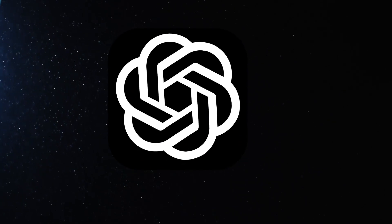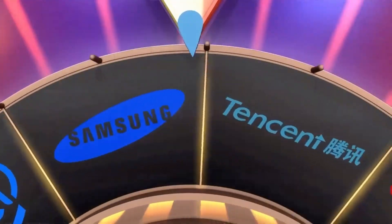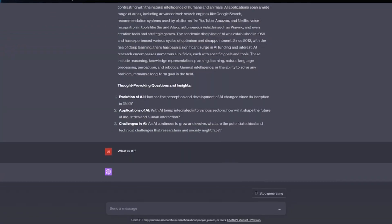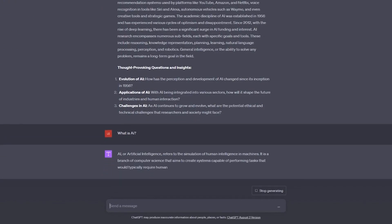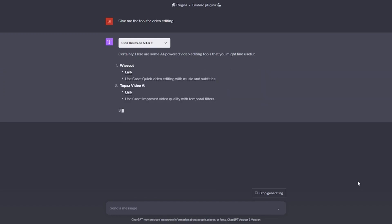ChatGPT-4 can still make blunders, often referred to as hallucinations. But if you're looking to get some smart answers to challenging questions, ChatGPT-4 is useful for help. The net result of these improvements is that GPT-4 is smarter than its predecessor.